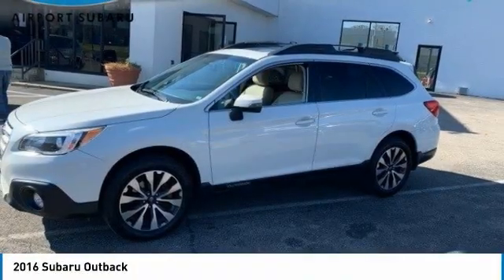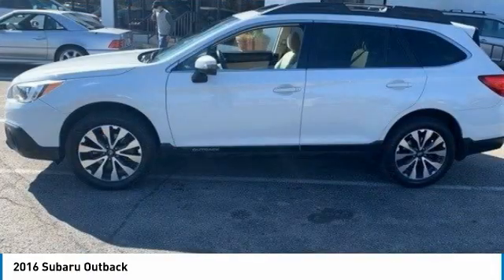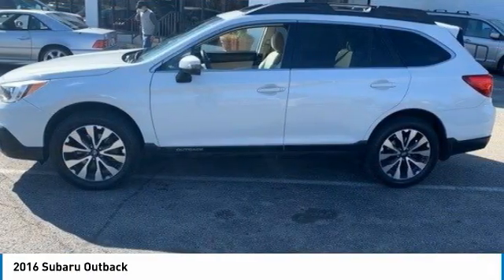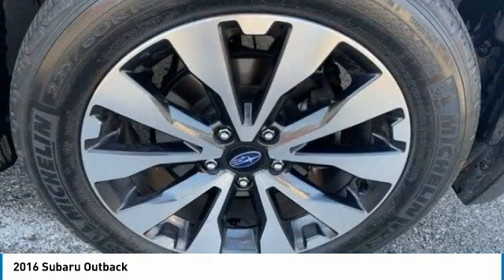Looking for the right vehicle? Check out the 2016 Outback. Take the go-anywhere capability of all-wheel drive and plenty of room for cargo and companions, and you've got the Subaru Outback.